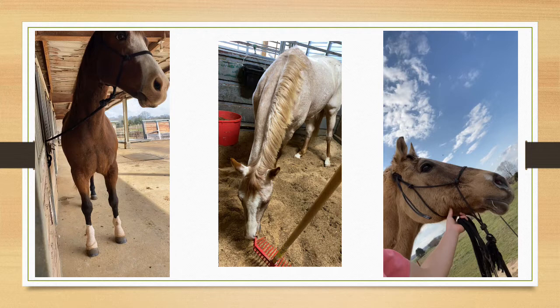In the afternoon, chores are very similar to the morning, as well as feeding and cleaning stalls if necessary.